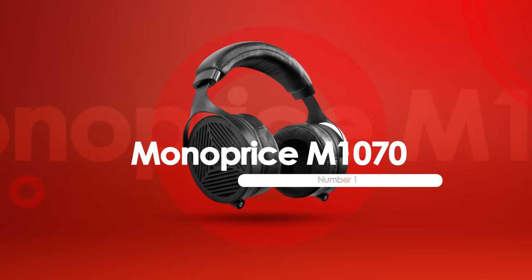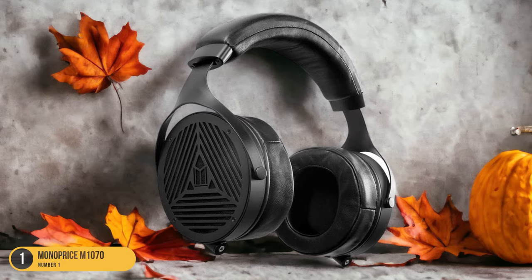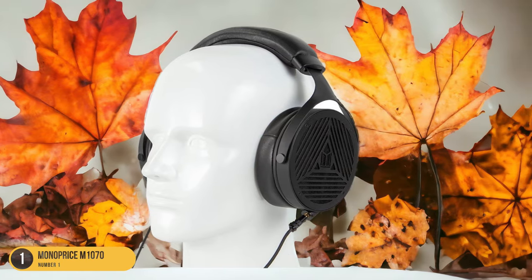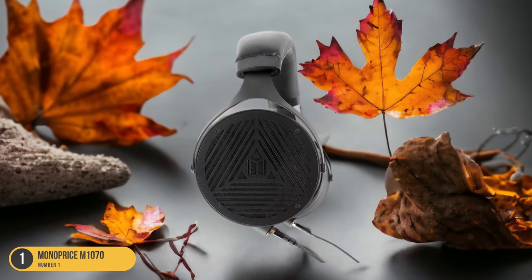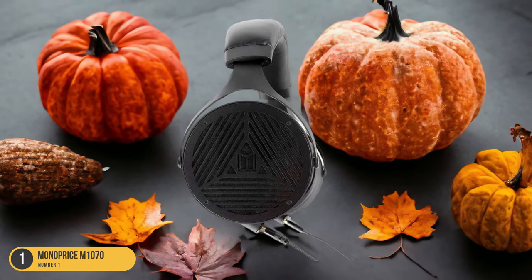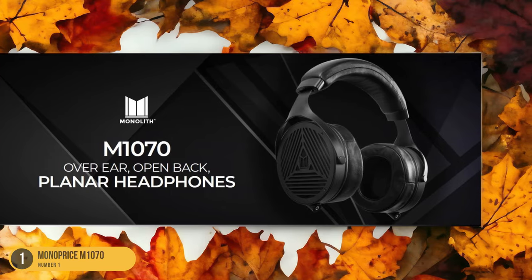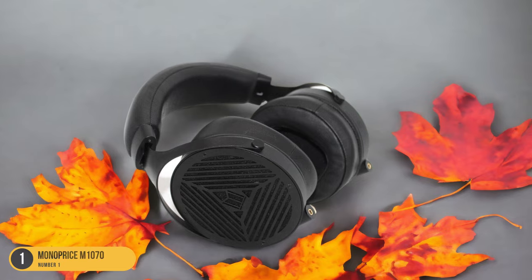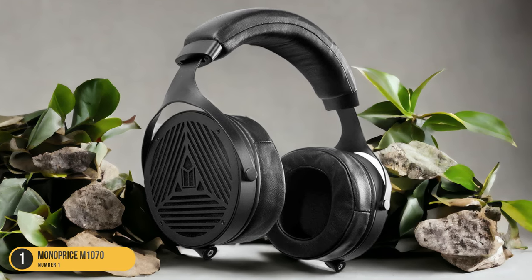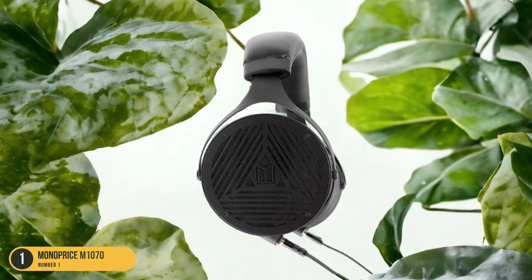At number 1, we have the Monoprice M1070, best for planar headphones with audiophile-grade sound. The Monoprice M1070 is a pinnacle in planar headphones, delivering audiophile-grade sound excellence. These headphones offer a sublime listening experience with their planar magnetic drivers that provide exceptional clarity and detail across the entire frequency spectrum. The M1070's open-back design creates a wide soundstage, making you feel like you're in the middle of a live performance. The sleek and modern aesthetic, paired with premium materials, enhances both the visual appeal and durability. Crafted for audiophiles seeking top-notch sound quality, the M1070 excels at reproducing music with stunning accuracy, making every note and nuance come to life. With a comfortable fit and lightweight design, you can enjoy extended listening sessions without discomfort. The dual-entry cable system adds convenience and helps reduce tangling. Despite their high-end sound performance, these headphones offer great value compared to other models in the same category.